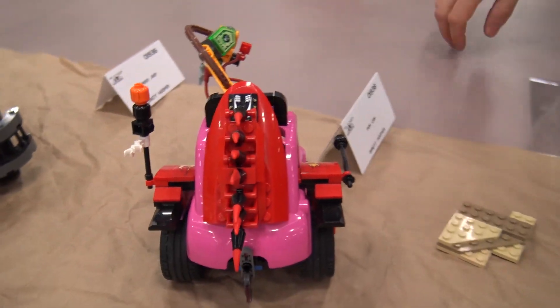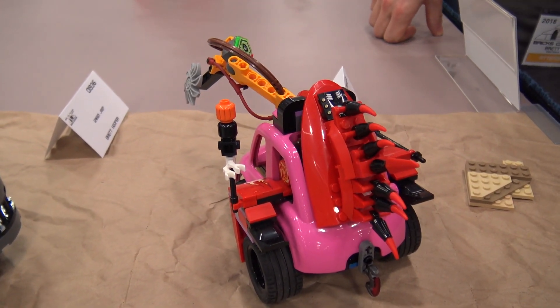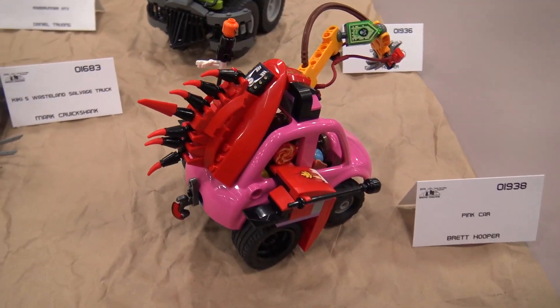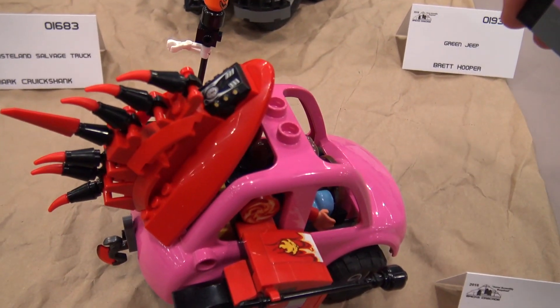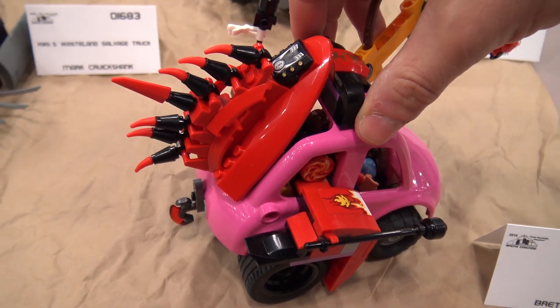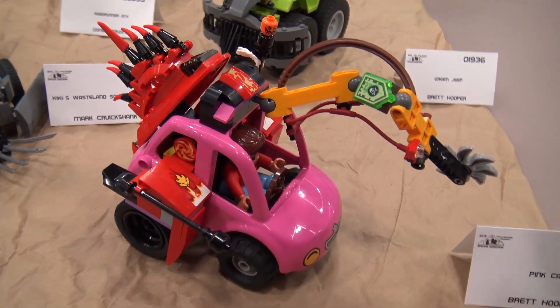Did you find it difficult to incorporate normal Lego elements with the larger Duplo chassis pieces? With the chassis, yes, because there's only a few stud connections — one being right on top, and underneath it had to sit on top of regular system bricks, so that was a bit of a challenge. These have far less connections and more curves.